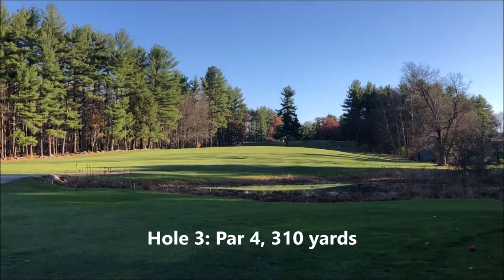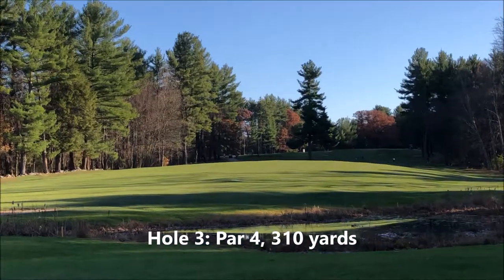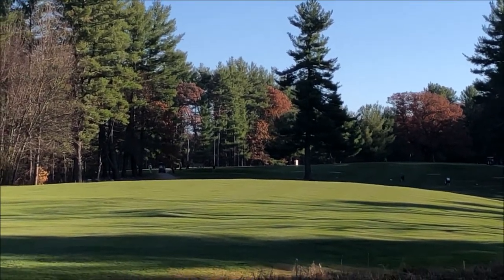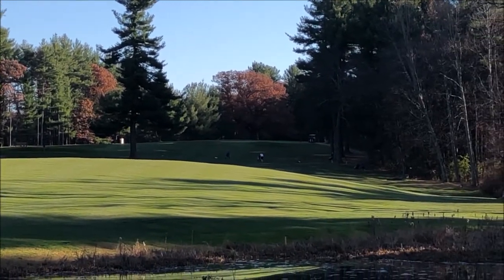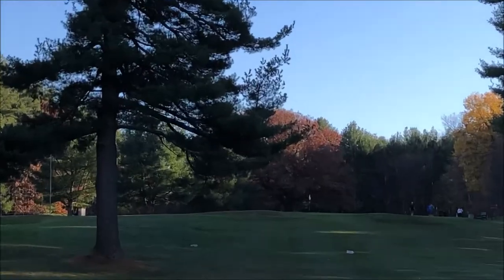This is the third hole, a par 4, 310 yards. Way uphill. You have to stay to the right of that big pine tree, otherwise you're in a different fairway. Everything rolls down to the right. Here's a better view from once you get up to the tree.